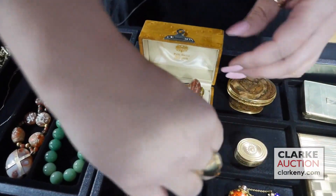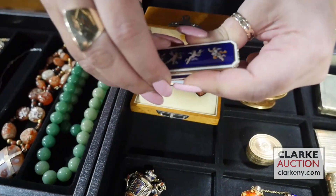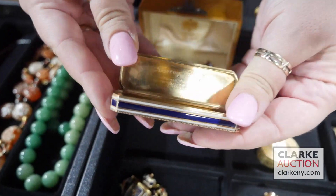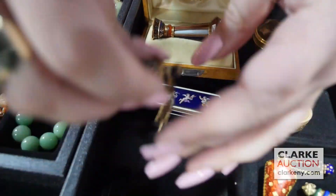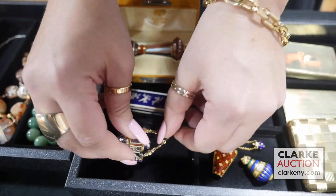Here we have one of several enamel decorated boxes — continental gold, probably Swiss, with the enamel decoration of four cherubs. There's actually also an inscription inside — images online. Here is a vinaigrette pendant — 18 karat gold with enamel decoration. Really quite nice.